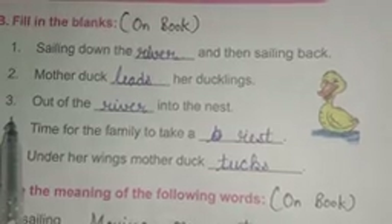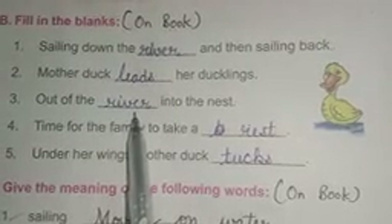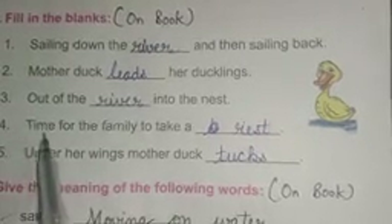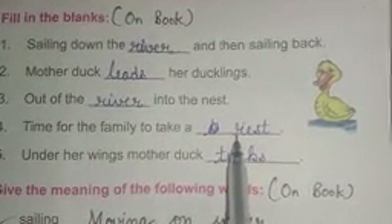Number three: out of the dash into the nest. Answer is: river. R-I-V-E-R river. Number four: time for the family to take a dash. Answer is: rest. R-E-S-T rest.